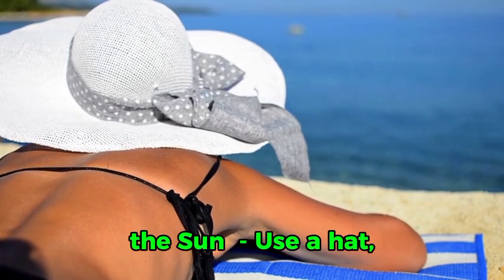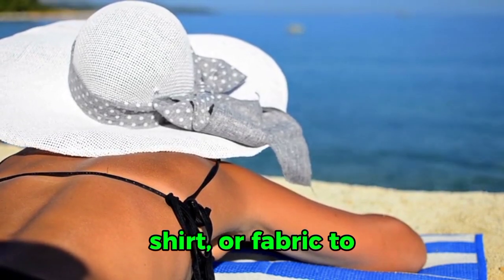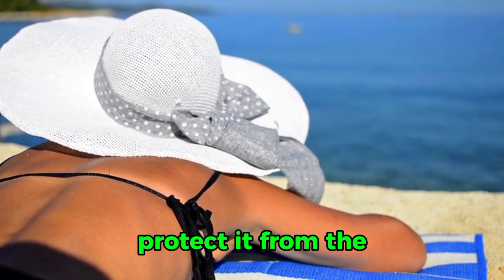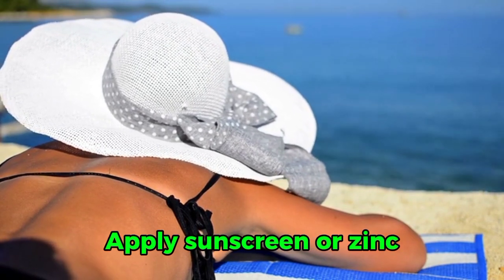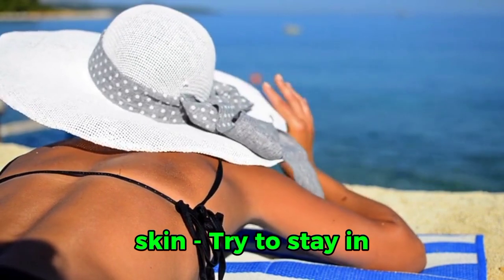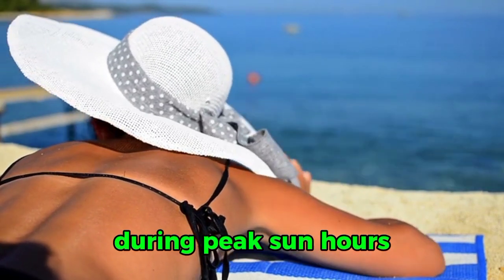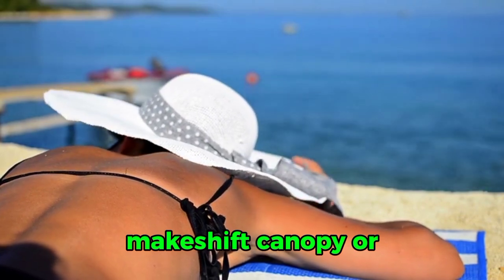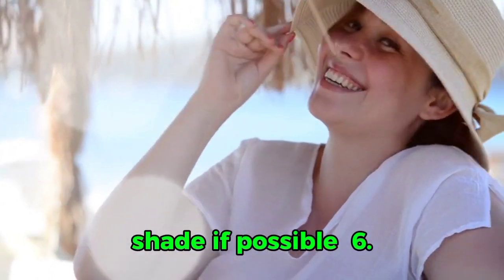5. Protect yourself from the sun. Use a hat, shirt, or fabric to cover your skin and protect it from the sun's harmful rays. Apply sunscreen or zinc oxide to any exposed skin. Try to stay in the shade, especially during peak sun hours — 10 a.m. to 4 p.m. Use a makeshift canopy or umbrella to create shade if possible.